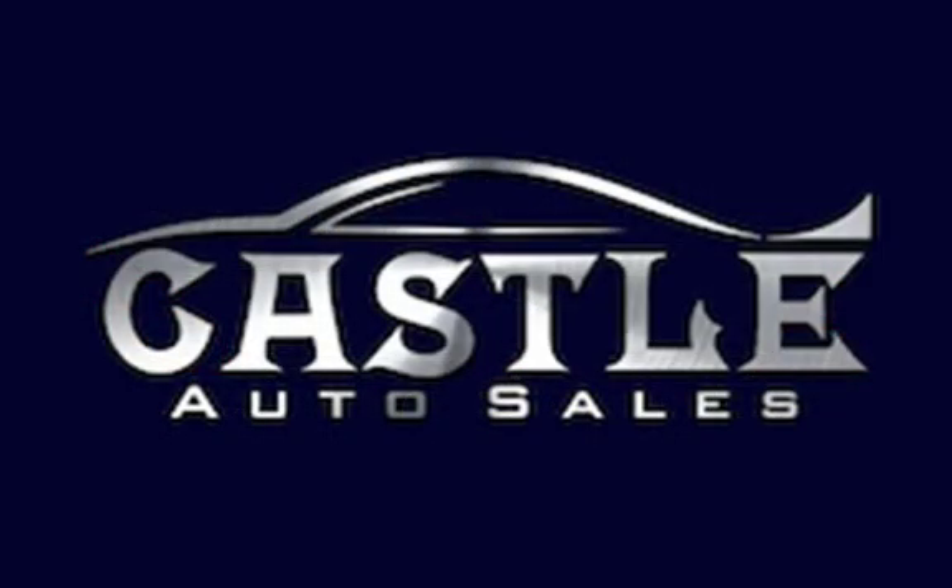Call now for a test drive on this luxury choice.